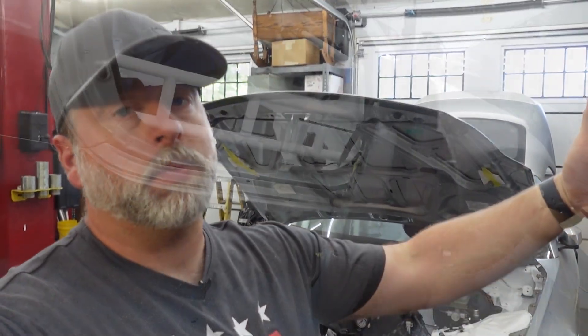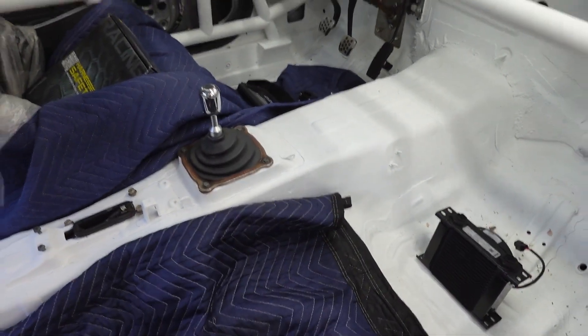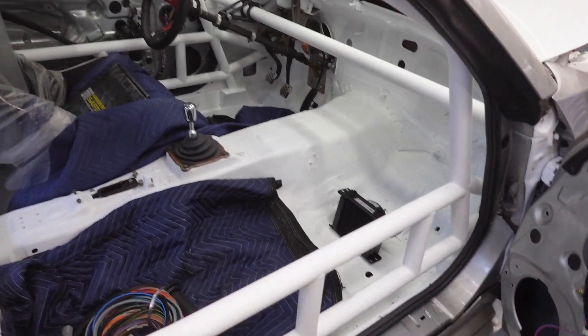The client this car is being built for wants something fast, fun, and reliable to take to local track days. No sanctioned competition at this time — maybe someday in the future — but he wants a safe, reliable car to take on HPDEs and local time trial style events.